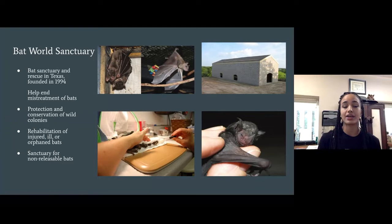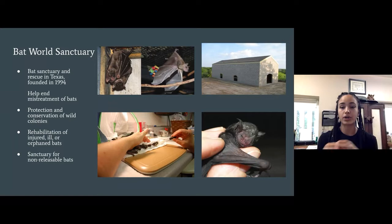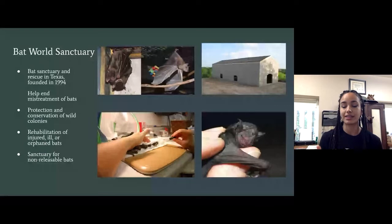Our main goal is to help end the mistreatment of bats. We protect wild colonies, rehabilitate ill, orphaned, or injured bats, and those who cannot be released are given permanent lifetime sanctuary. The biggest key to our work is that if a bat is not able to be released due to a wing injury, deformity, or because they are non-native fruit bats, they aren't euthanized — they're allowed to live the rest of their lives here.